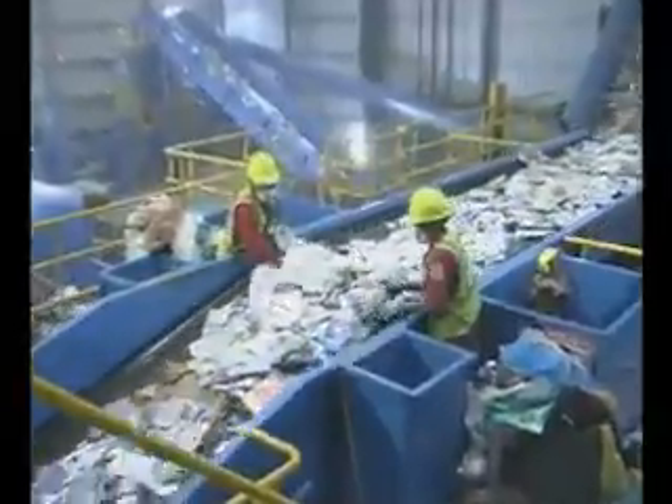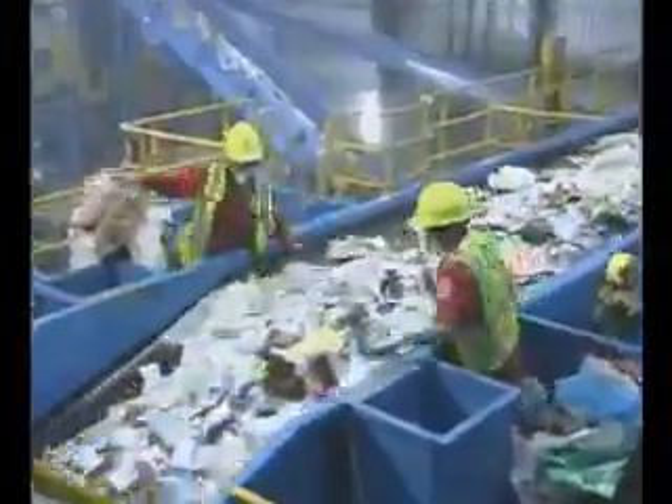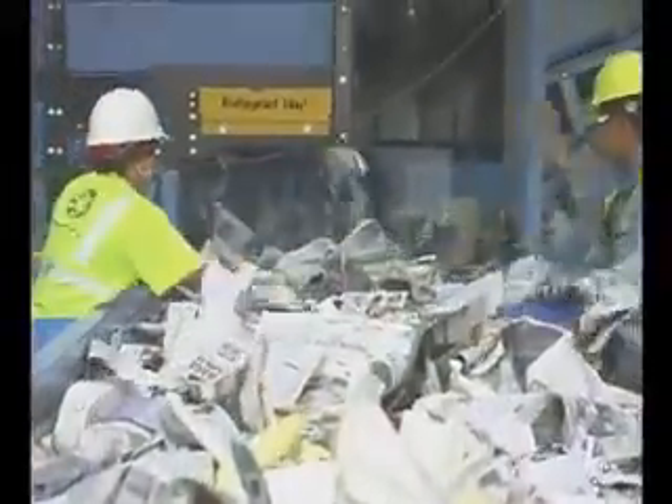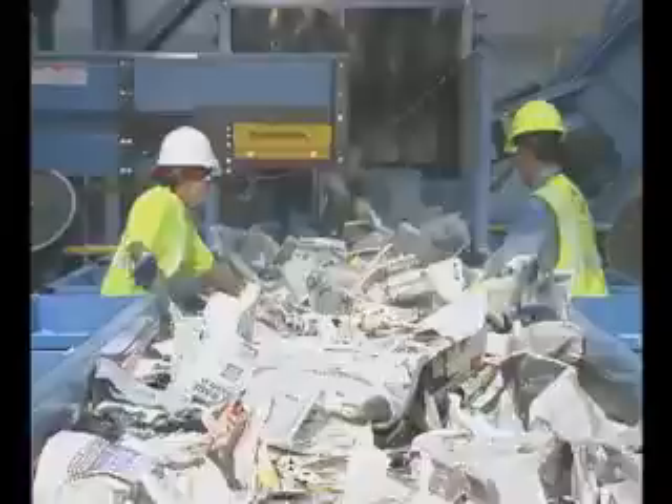This area separates paper materials from the rigid household containers. The first section of this screen removes most of the newspaper. Newspaper includes all items normally found in your newspaper, including all the inserts and advertisements.